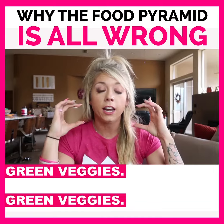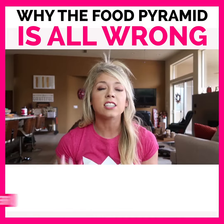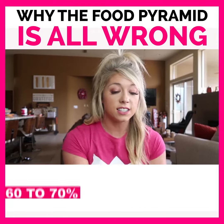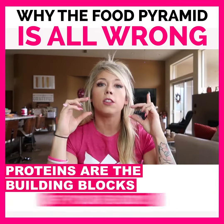Green veggies. This is gonna help with digestion and your body, it's gonna help keep you full with the fiber, and it's gonna give you all those nutrients that your body needs. So green veggies — like 60 to 70% of your plate should be green vegetables.